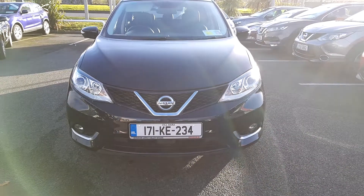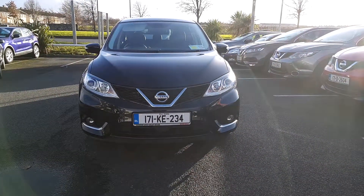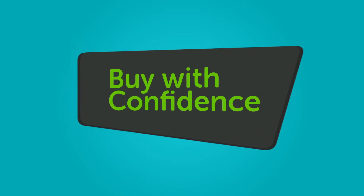We believe you should be able to purchase in a way that suits you. Talk to us about our flexible finance options and we'll put a plan in place. And when it comes to trade-ins, Windsor will give you an instant quote at a fair market price. So drop in today.